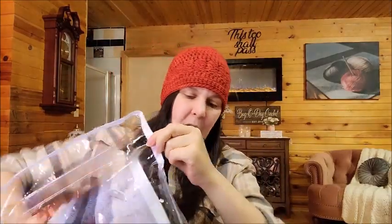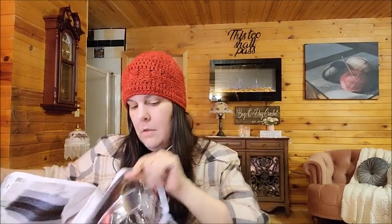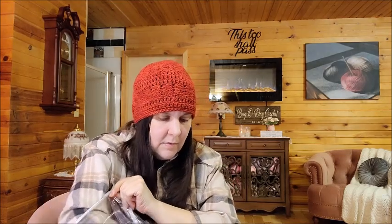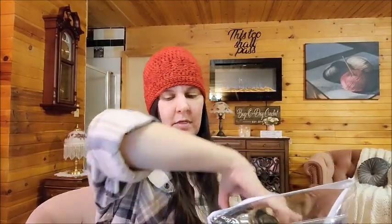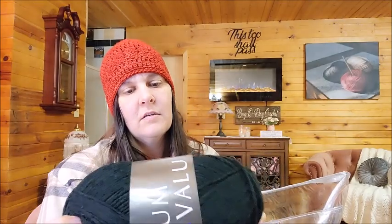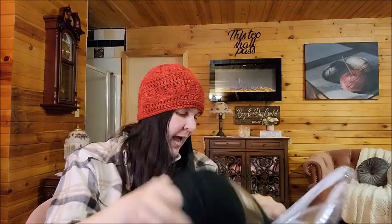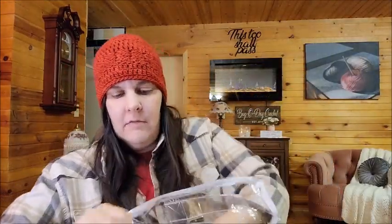This one comes with Mary Maxim's Value yarn, which is a worsted weight yarn. These big ones are almost 500 yards — 474 yards. I got one black, one white, two light gray, and two charcoal. That's what came in that kit. Very pretty.